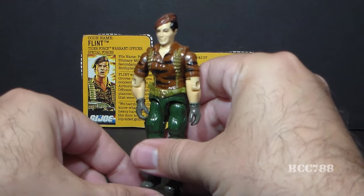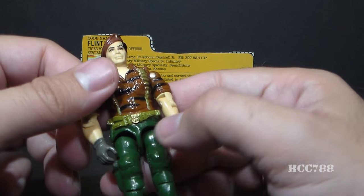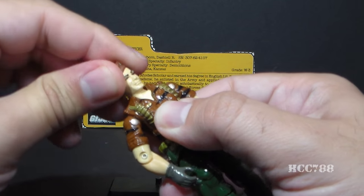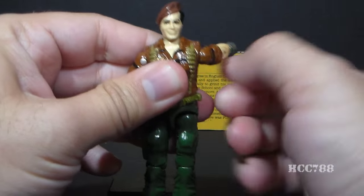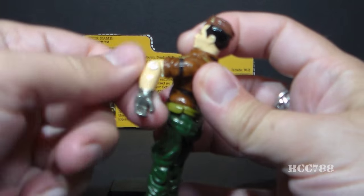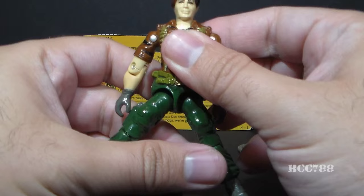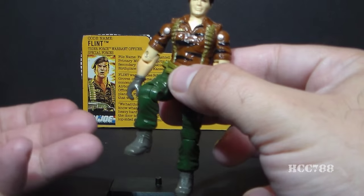Let's look at the articulation on Tiger Force Flint. He had the standard articulation of 1985 G.I. Joe action figures, the year version one of Flint was released. He could move his head from side to side and look up and down, although it's pretty tight on this one. He could lift his arm up at the shoulder about so far and swivel it at the shoulder all the way around. He could move at the elbow about 90 degrees and swivel at the bicep all the way around. The figure was held together with a rubber O-ring that looped around the inside, so he could move at the torso a little bit. He could move his legs apart about so far, move his leg at the hip about 90 degrees, and he could bend at the knee about 90 degrees.